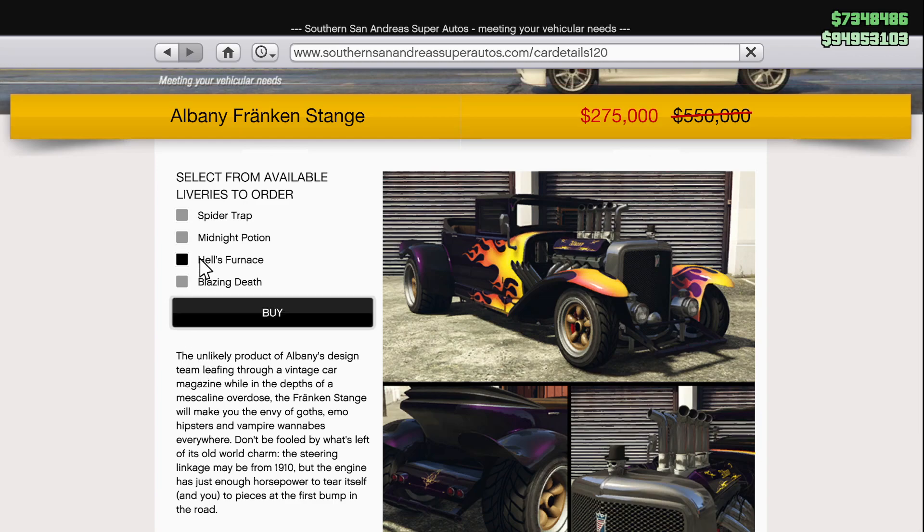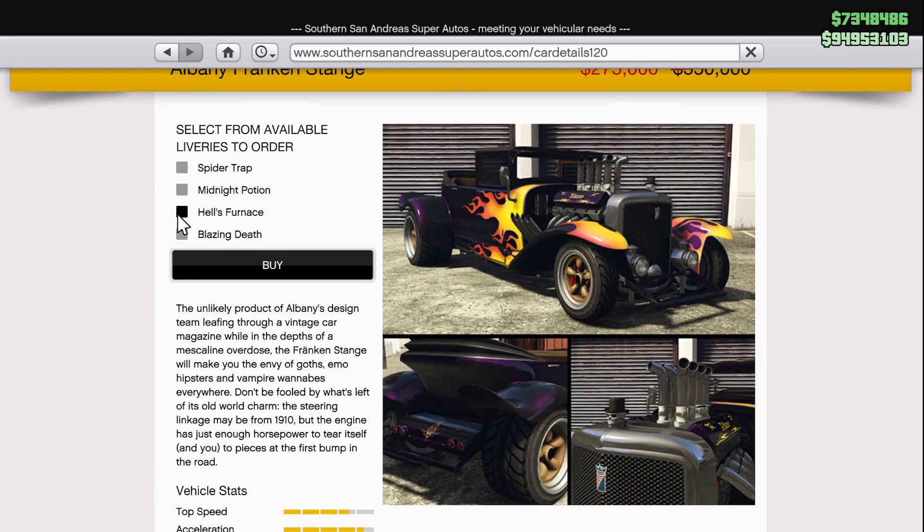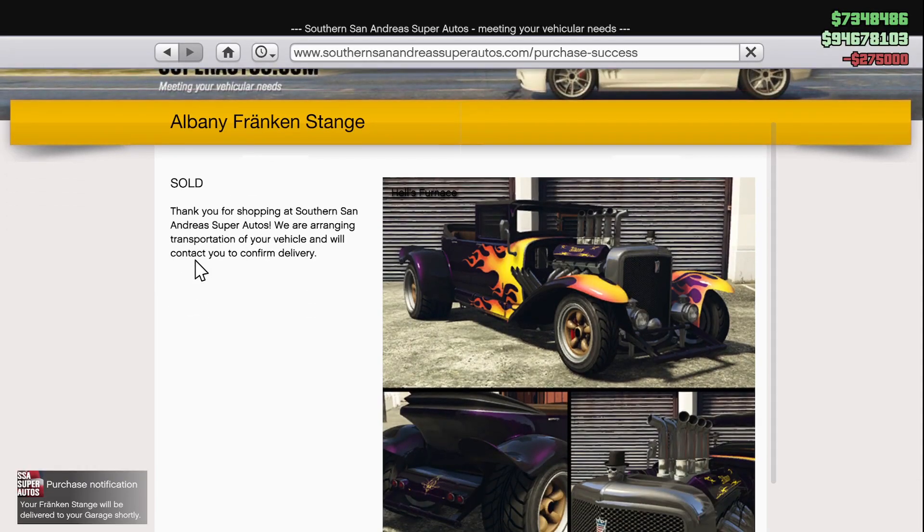We have four different liveries in front of us: Spider Trap, which is pretty classic; Midnight Potion; Hell's Furnace; and Blazing Death. We're gonna do Hell's Furnace — that one sounds absolutely epic. Let's go send it over to our Eclipse Boulevard garage.